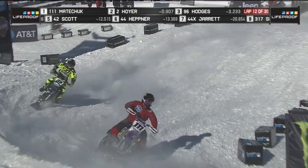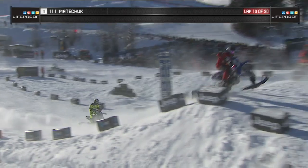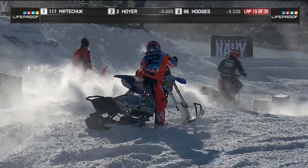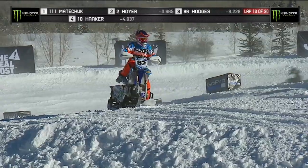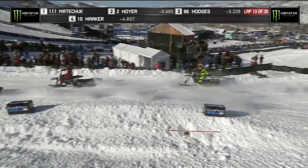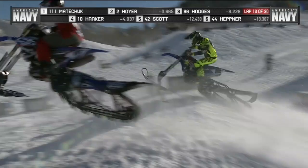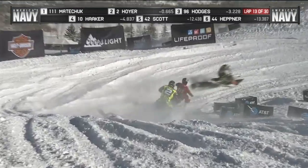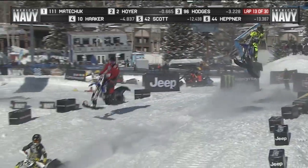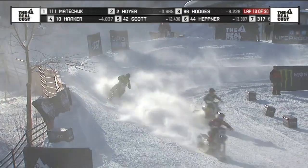Here comes Hoyer. A lot to deal with — we're not even halfway through. Looks like the number 62 of Cody Thompson. Matichuk breaks traction — looks behind. The Hoyer is right on the inside. This is the battle for the lead. The red gear — Matichuk. The fluorescent yellow and black — that is Hoyer. That is the battle for first and second.